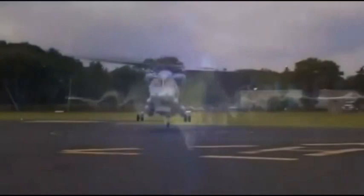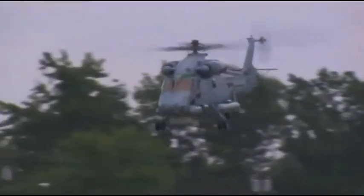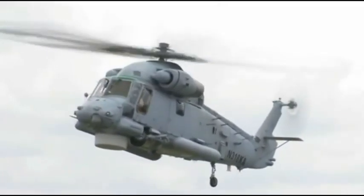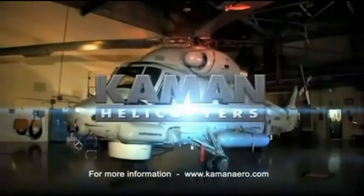The SH-2G Super Seasprite, with anti-submarine, anti-surface, over-the-horizon targeting, surveillance, troop transport, search and rescue, and utility capabilities — the Kaman SH-2G Super Seasprite is the ideal multi-mission maritime helicopter. For more information, log onto KamanAero.com.